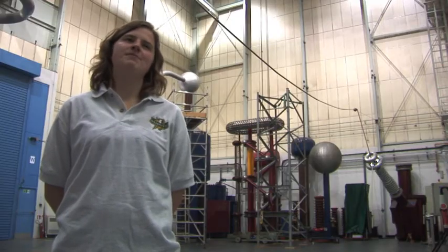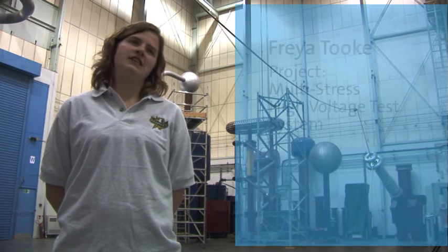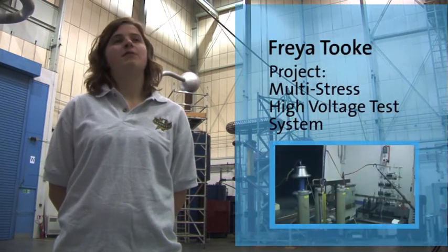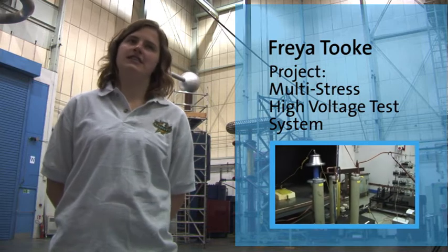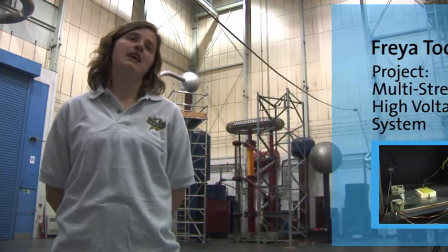Our project was in the power labs, so we've been looking at high voltages — like 100 kV impulses — and also at AC and DC waveforms, and looking at measurement systems for these to detect partial discharge.